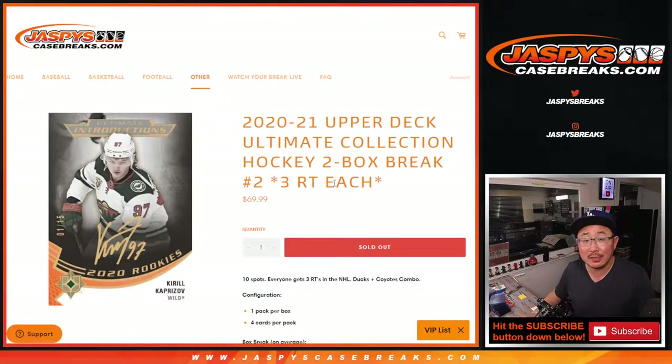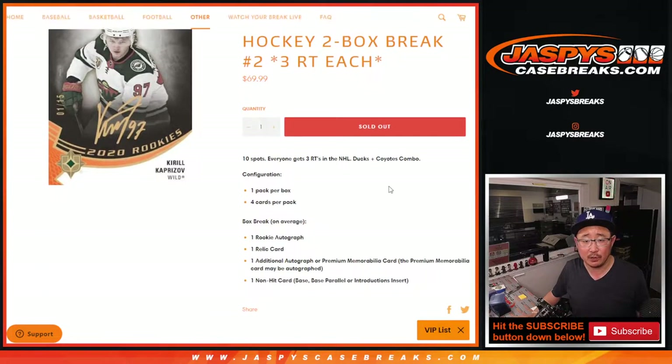Hi everyone, Joe for jazbeescasebreaks.com coming at you with another two box break of 2020-2021 Upper Deck Ultimate Collection Hockey. One spot gets you three teams, so you can kind of do the math there in a two box break. There's your configuration — a couple teams comboed.